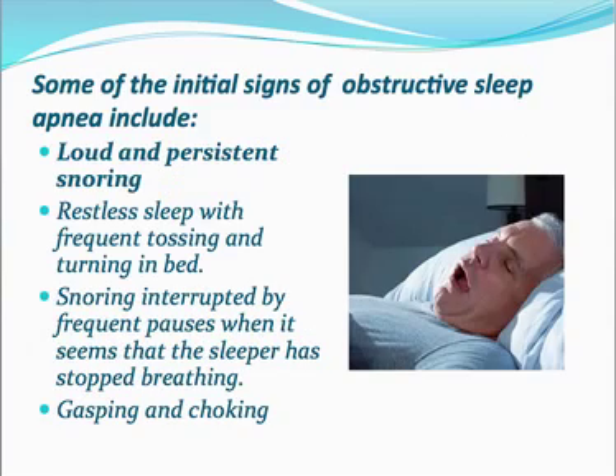Here are some of the initial signs of obstructive sleep apnea — the type where the upper airway is obstructed. Your upper airway closes temporarily when you fall asleep, causing you to stop breathing, wake up gagging, and feel tired the next day. The first initial sign is loud and persistent snoring, which is probably the number one symptom of sleep apnea.